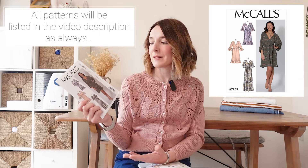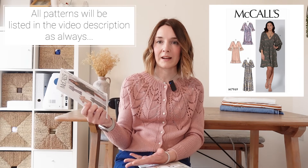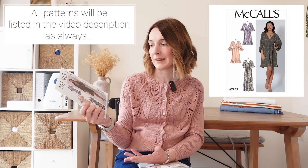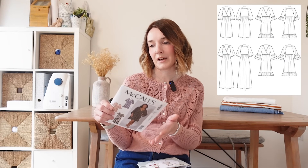So the first pattern I found that I've never got around to sewing is this one — it's the famous McCall's 7969. This has been such a popular pattern; there have been so many versions of it all over social media. I love it on other people, but something has been stopping me from making this dress. I think it's just that I'm a little bit worried it's going to be too oversized.